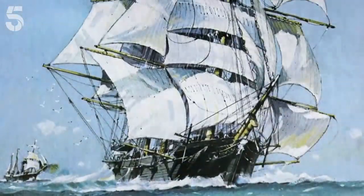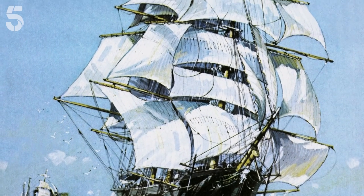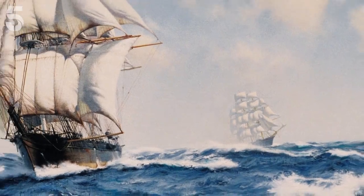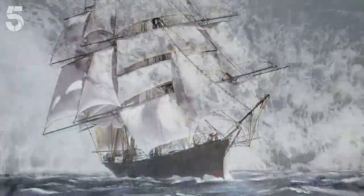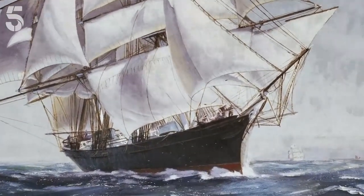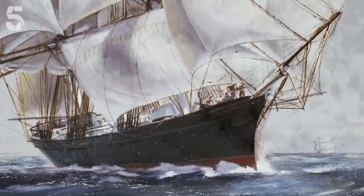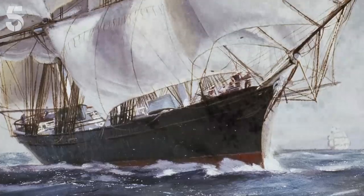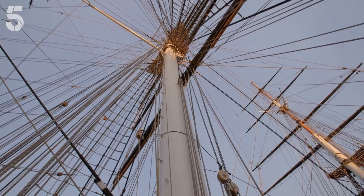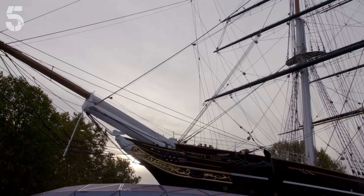In 1872, the Cutty Sark set out to beat the Thermopylae on the tea run from Shanghai to London. As they sailed across the Indian Ocean, Cutty Sark surged ahead. By the time she'd reached the tip of Africa, she was 460 miles in the lead and heading for victory. Then, disaster — off the Cape of Good Hope, she was hit by a massive storm, which tore her rudder clean off.